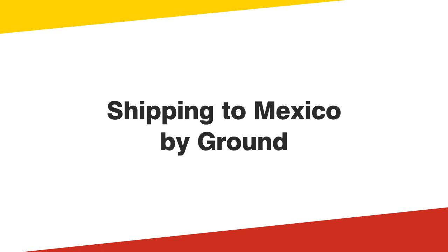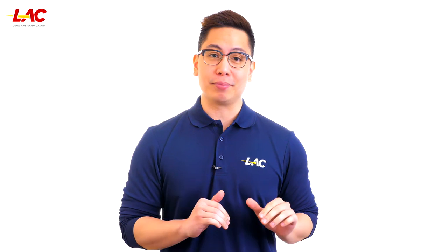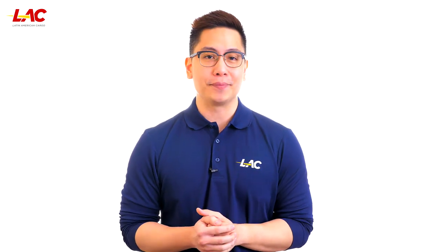Shipping to Mexico by ground — is it really that complicated? When you have the right logistics partner in place, it is actually quite simple. Here are eight interesting points to consider.